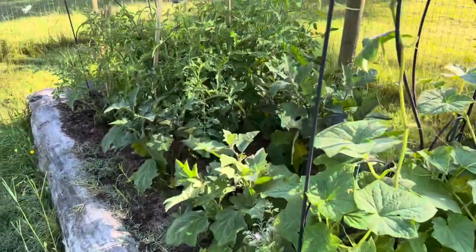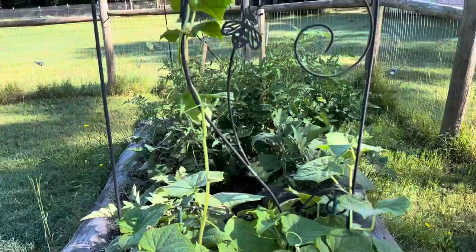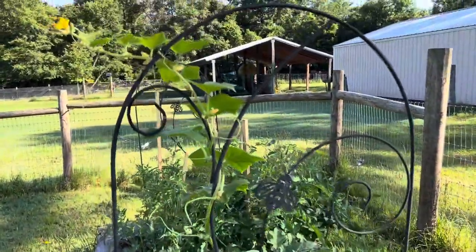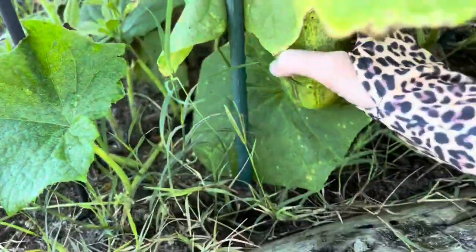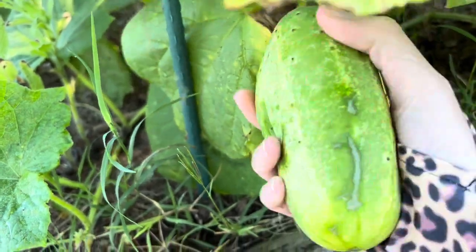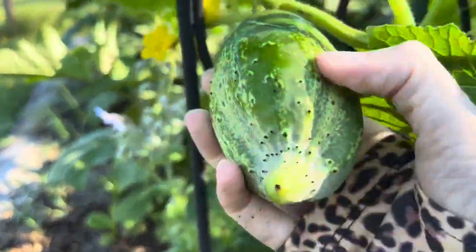I'm going to start at this cucumber, eggplant, and tomato bed. This is my cucumber — I love how pretty it climbed up this trellis, so gorgeous. There's a little flower up there too. We've got a giant cucumber right here — that is huge. I'm going to hold it up to my face for scale so you can see how big it is.